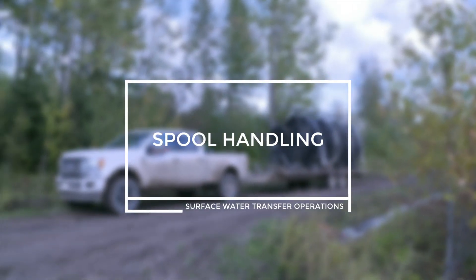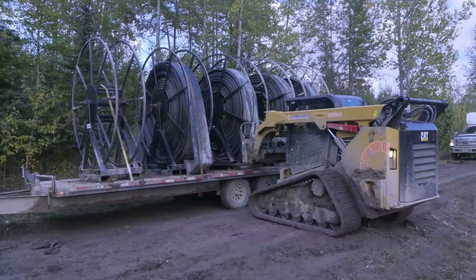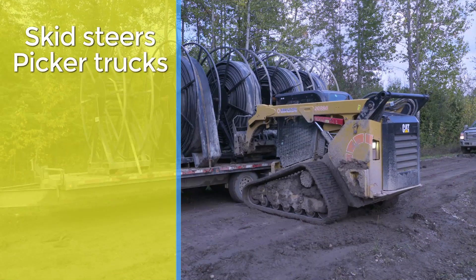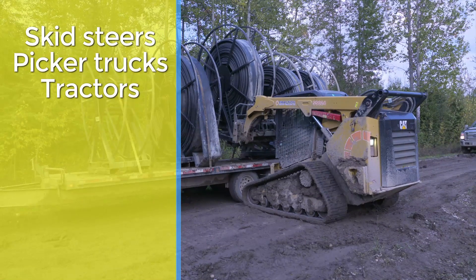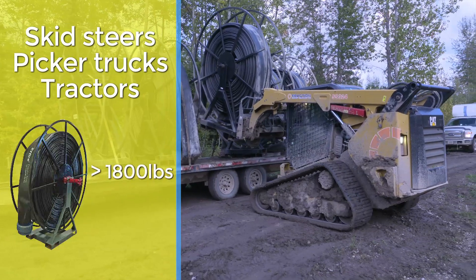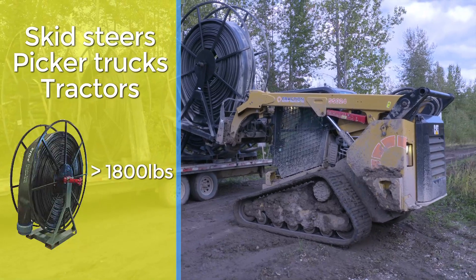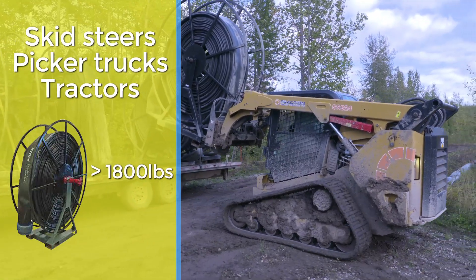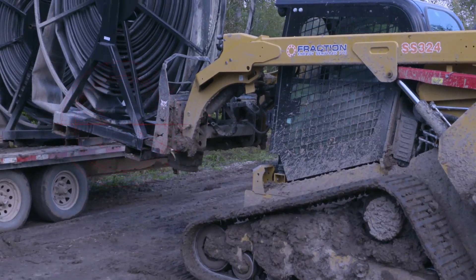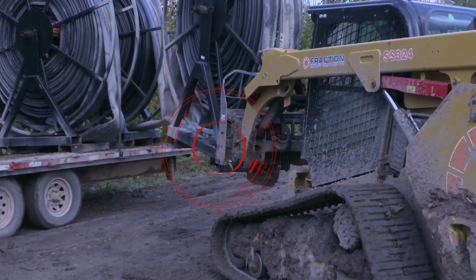Spool handling. Spools are transported via truck to the locations and can be unloaded with skid steers, picker trucks, or tractors depending on the equipment available. Spools can weigh in excess of 1,800 pounds and can overload equipment or crush workers. Be mindful of equipment limits and ensure all components are rated for the loads. As an example, check that the forks are rated to the same capacity or higher than the skid steer.